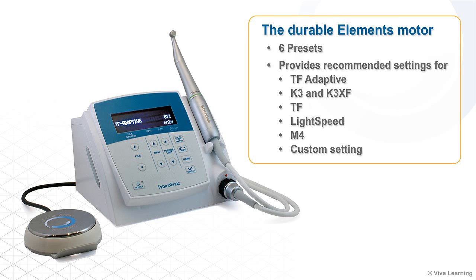The durable Elements motor comes with six presets and provides recommended settings for TF Adaptive, K3 and K3XF, TF, Lightspeed, M4, and a custom setting.